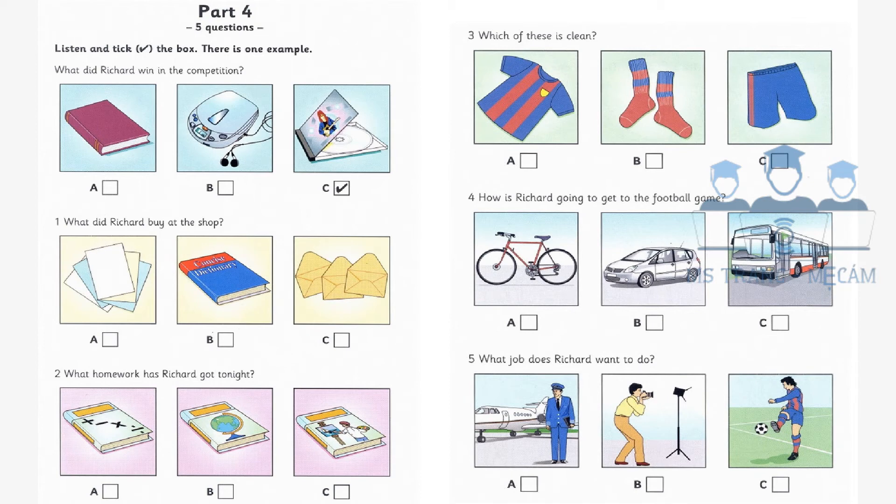Five. What job does Richard want to do? Well, Richard, perhaps one day you'll be a famous footballer. Oh, Mom, I want to be a photographer. You know that. Are you sure? When you were younger, you wanted to be a pilot. I know, but I feel different now.